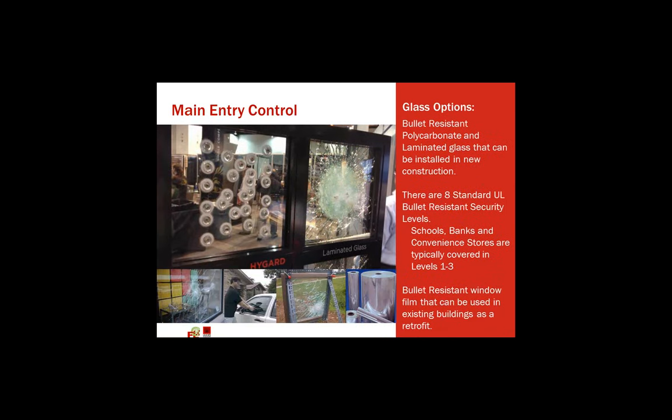This is an example of glass and glazing options — from laminated glass to polycarbonate glass. There are eight standards for bullet-resistant security. Schools, banks, and convenience stores are typically covered in levels one through three, but this is very expensive. There is also bullet-resistant window film that can be used in existing buildings for retrofit. It's not perfect — it does slow things down. It's less expensive than bulletproof glazing, but it is still expensive.